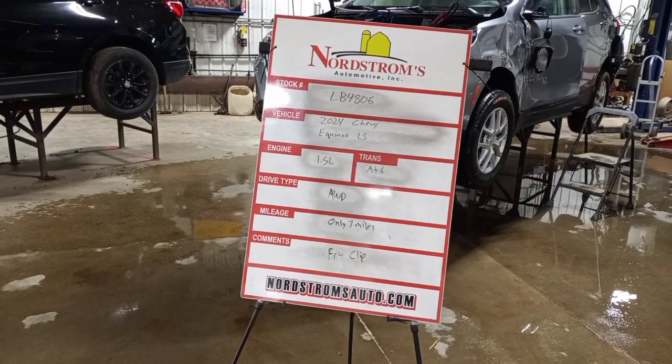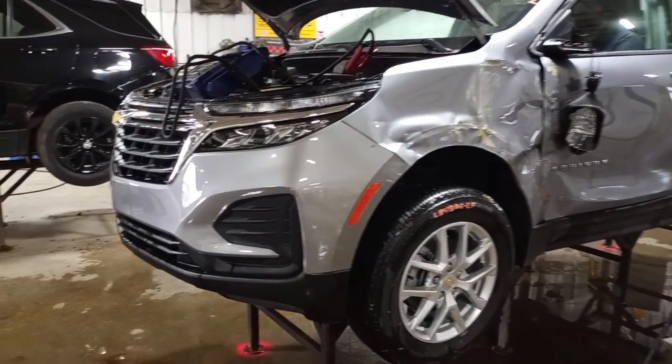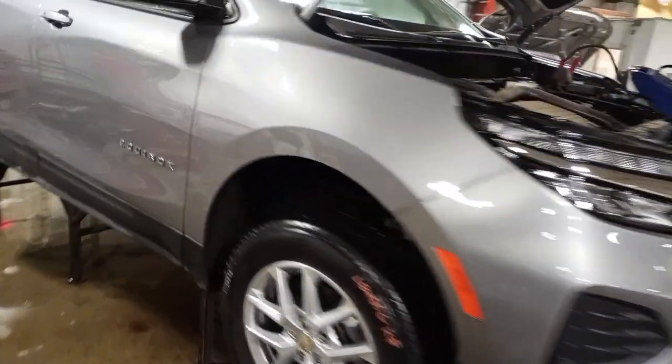It's all wheel drive with only 7 miles on it. This one will have a front clip, you'll need a left hand fender, there are some gouges and scuffs on the bumper — very usable. Does run and drive. Set of tires. Sterling gray in color.